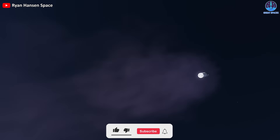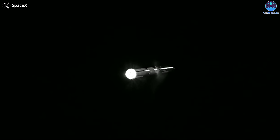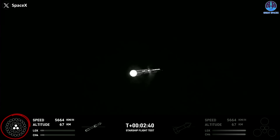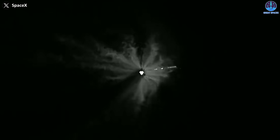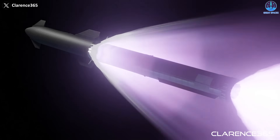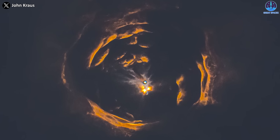Up until the point the booster engines cut off, they were generating thrust to propel the booster forward. However, at T plus 2 minutes 39 seconds, the outer and middle engines ceased operation, leaving only the three inner gimbal engines active. Then by T plus 2 minutes 44 seconds, the engines in the second stage initiated, exerting force at the top of the booster.